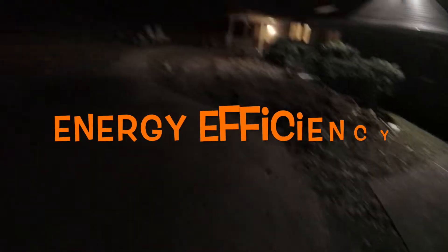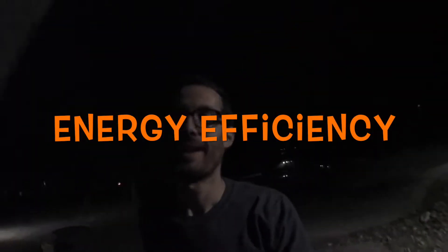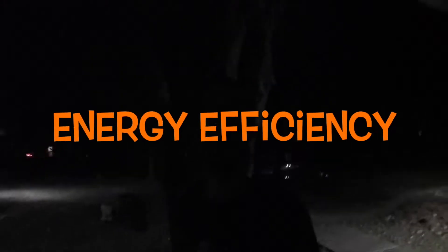I'm going to take you along to a job of mine over here. We've recently 98% completed the boiler room and I want to talk to you about energy efficiency for a moment. Just take you around the back — the home is in construction.